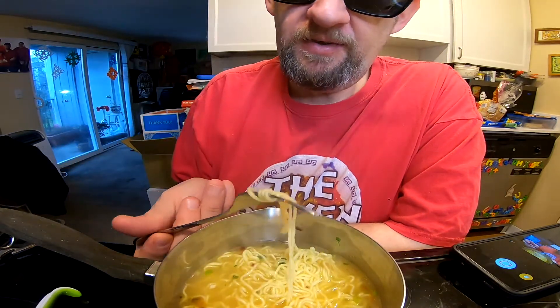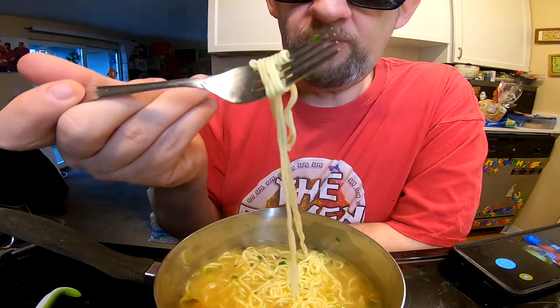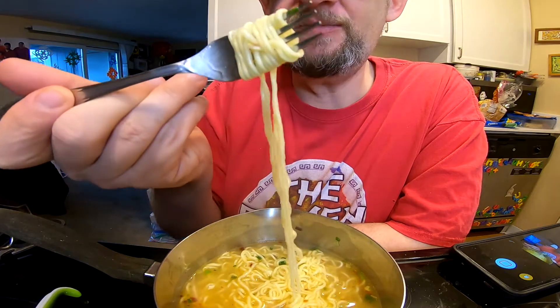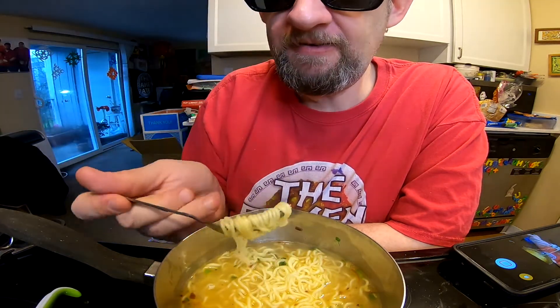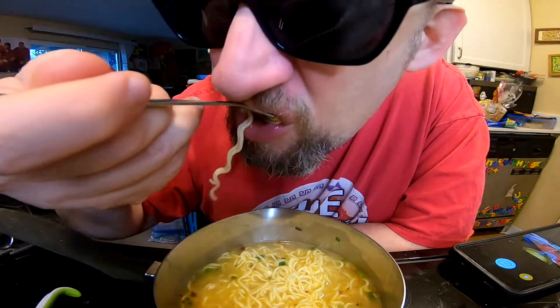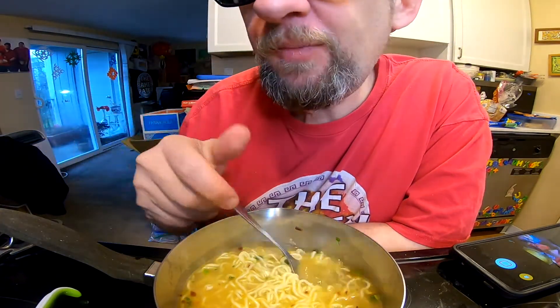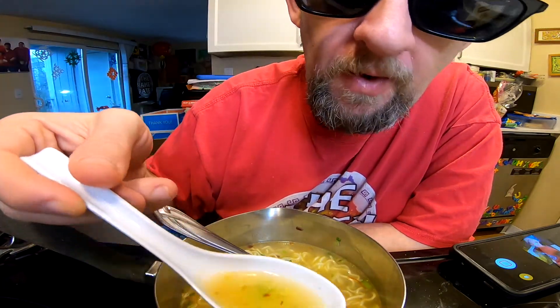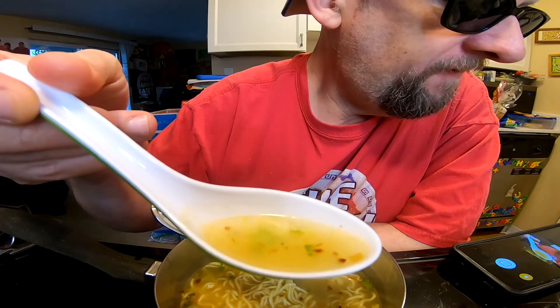I'm smelling prawn effervescence here, I'm smelling that sweet tea-like prawn smell. Oh my — there's the noodle. Oh hey, there's the broth.